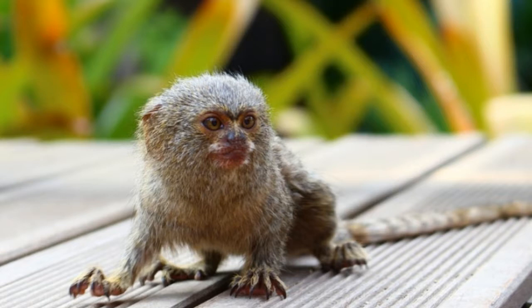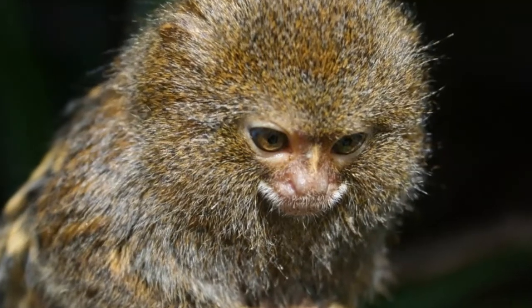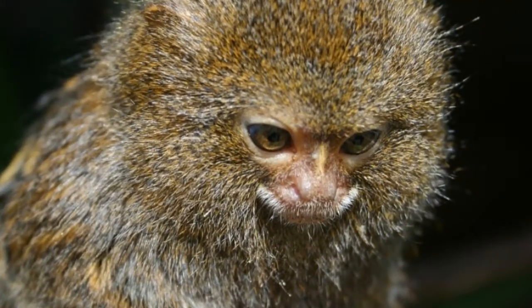Pregnancy lasts 119 to 140 days and ends with 2 babies, rarely 1 or 3. The young spend their first 2 months on the father's back, while the mother is responsible for feeding and cleaning the youngsters. Pygmy marmosets live 10 to 12 years in the wild and up to 16 years in captivity.